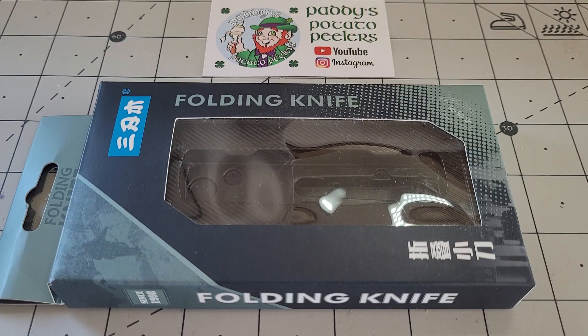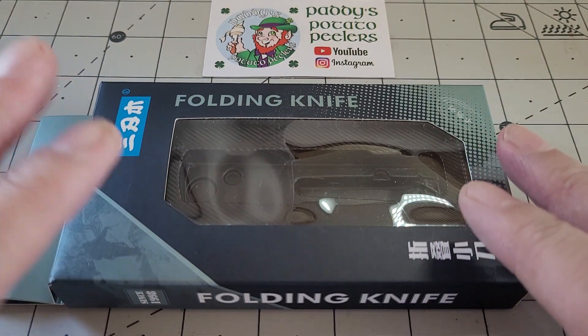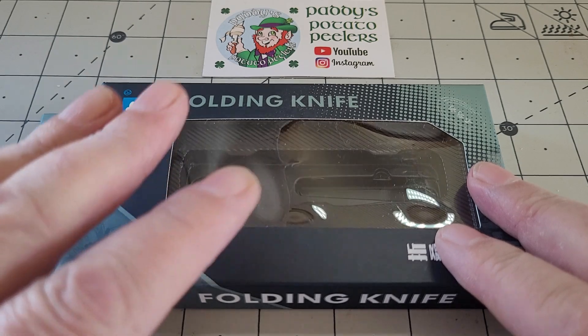Good morning everybody, Patty from Across the Shop. I have got the best desk knife I have ever had and it cost me about £23 or £24. I ordered this about two months ago from AliExpress. Now this is made by San Remu.